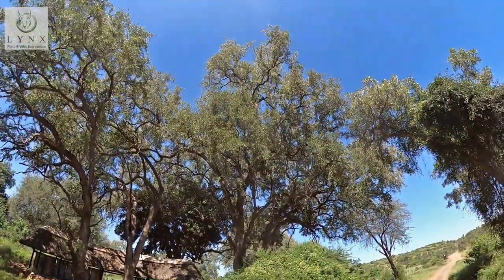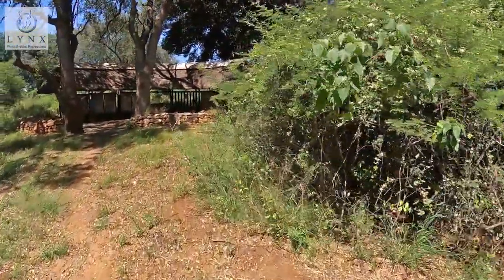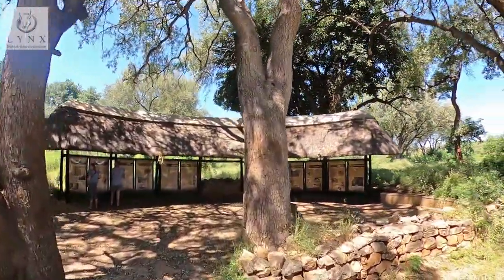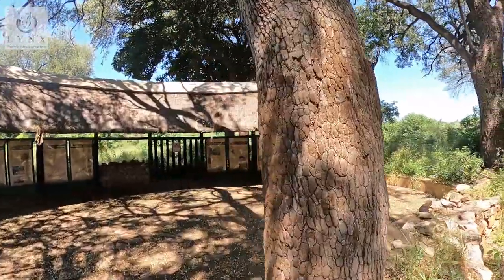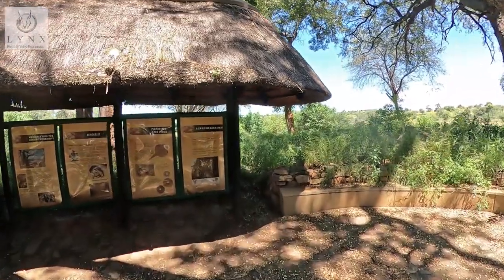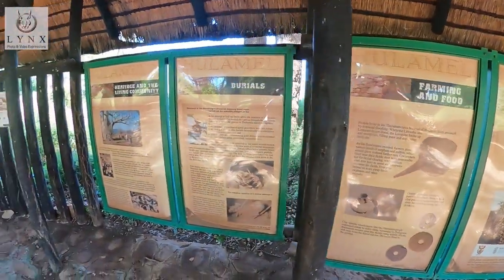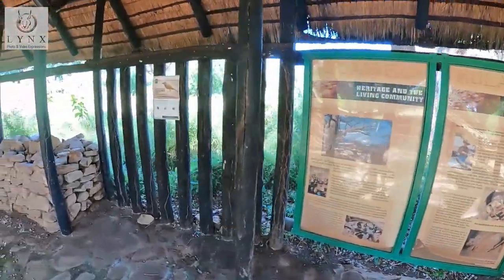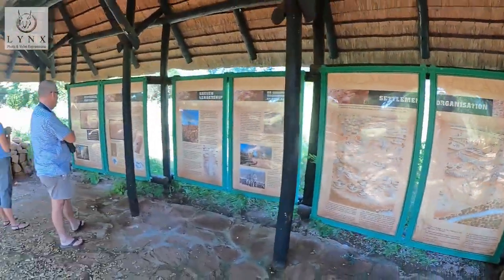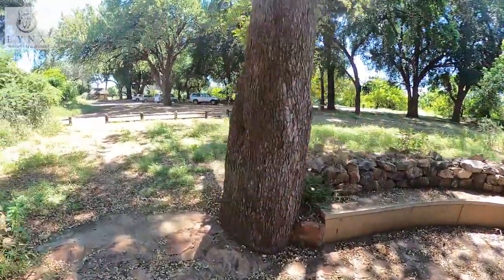Today, visitors to Pafuri picnic spot can learn more about the really interesting Thula Mela archaeological site and its not-so-ancient ruins. Thula Mela is not that close to Pafuri picnic spot, but visits can be arranged to the archaeological site with guides from several gathering points, including Pafuri picnic spot. Visitors can arrange a pickup point by phoning Punda Maria camp. These pickup points include Punda Maria camp, Pafuri picnic spot, and Pafuri border post camp.